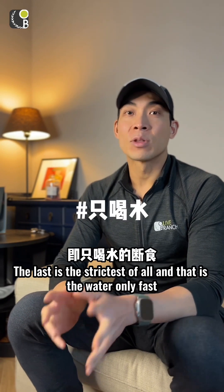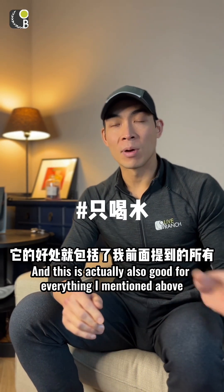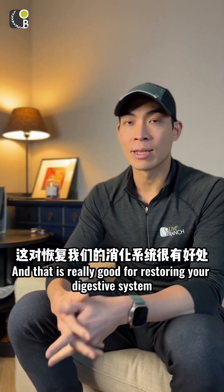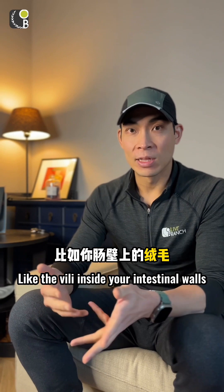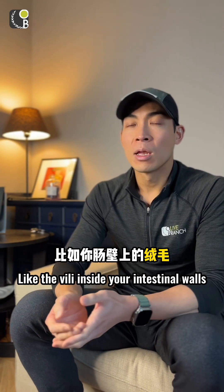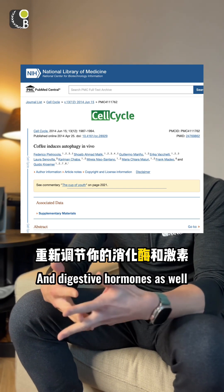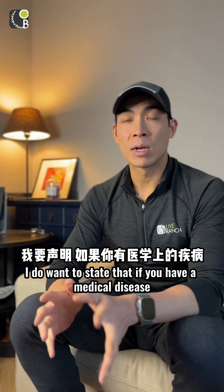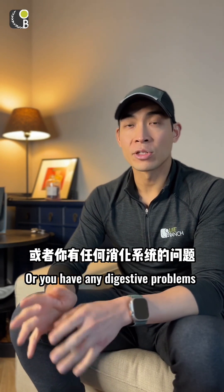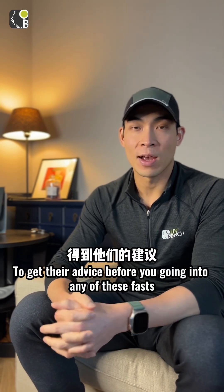The strictest type is the water-only fast, which provides all the benefits mentioned above plus gut rest — which is really good for restoring your digestive system, including the villi inside your intestinal walls, and resetting the hormonal regulation of enzymes and digestive hormones. If you have a medical condition or any digestive problems, you should seek your doctor's advice before going into any of these fasts.